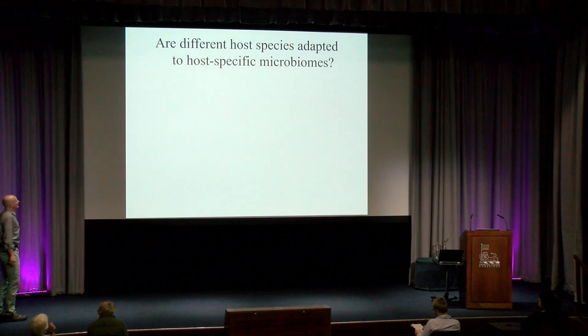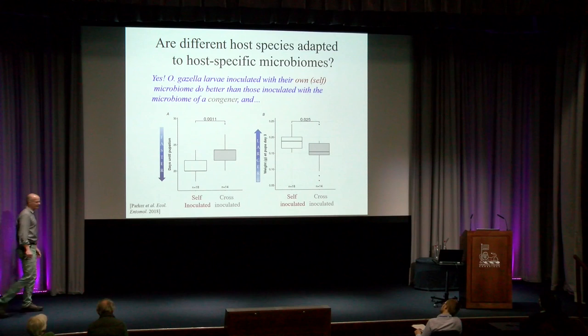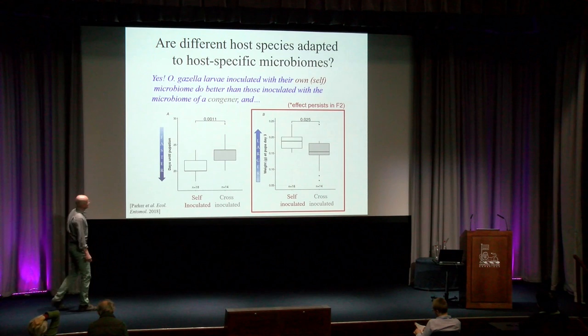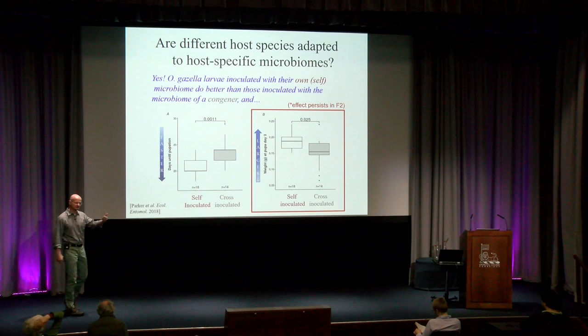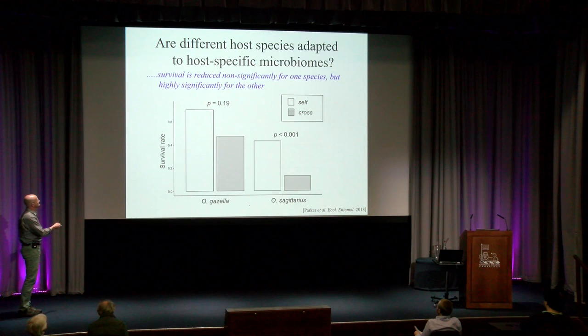Are different host species adapted to host-specific microbiomes? Yes. In one experiment, Onthophagus gazella larvae inoculated with their own microbiome developed faster and to larger body sizes compared to those inoculated with that of a closely related congener. This effect also persisted transgenerationally, as you might predict if an incorrect microbiome is faithfully passed on to the next generation. We also observed a major effect on survival — in one species that effect was measurable but non-significant, in the other it was highly significant.